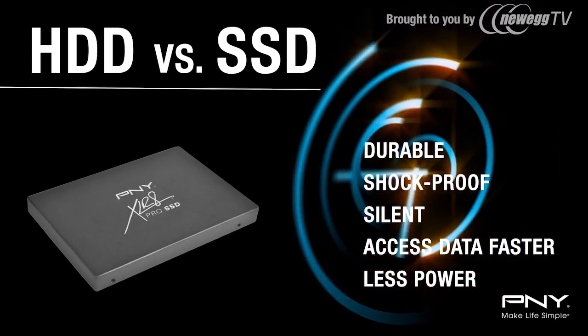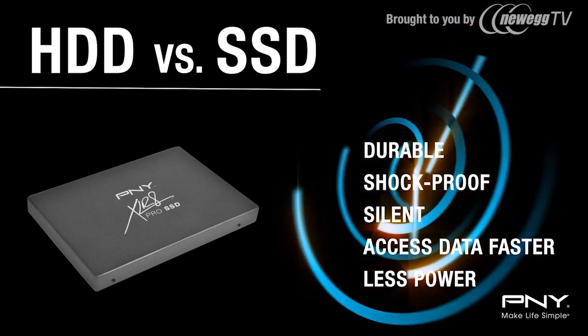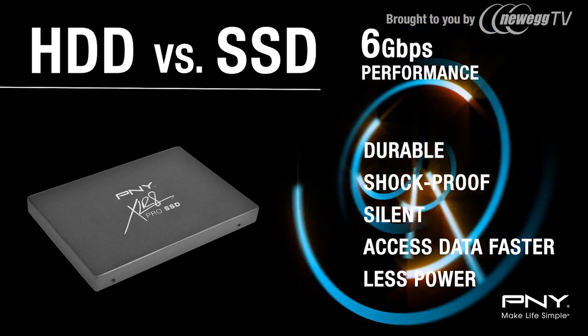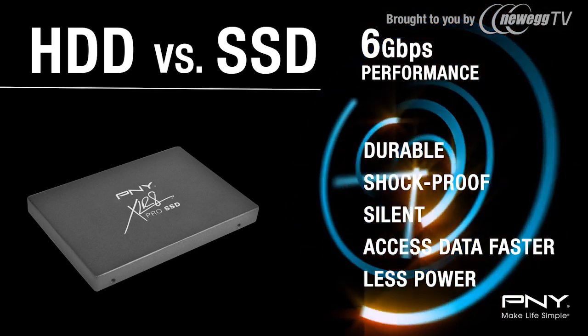SSDs offer faster load time for your operating system and applications, allowing your PC to now boot up faster, resume from sleep mode quicker, and perform at 6 gigabits per second.